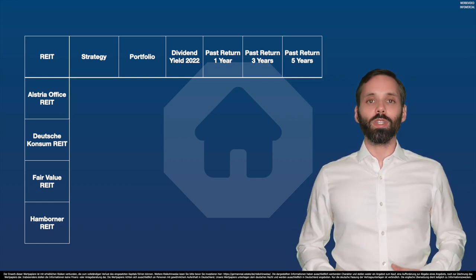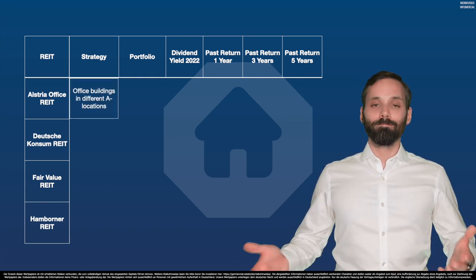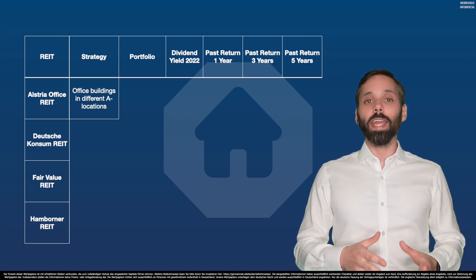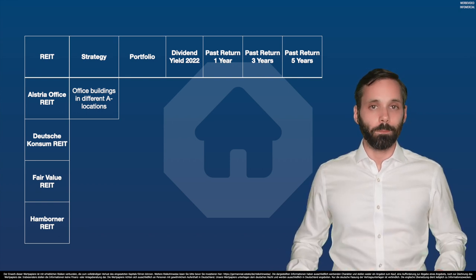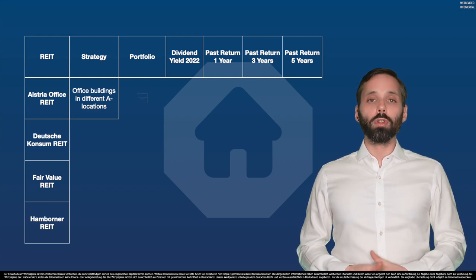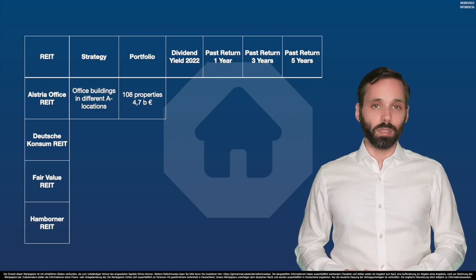Let's start alphabetically with the Alstria office REIT. Their strategy is, you guessed it, to invest in different office buildings in A-locations — Hamburg, Düsseldorf, Frankfurt, or Berlin. And they've accumulated quite a portfolio: 108 different properties with a valuation of 4.7 billion euros.